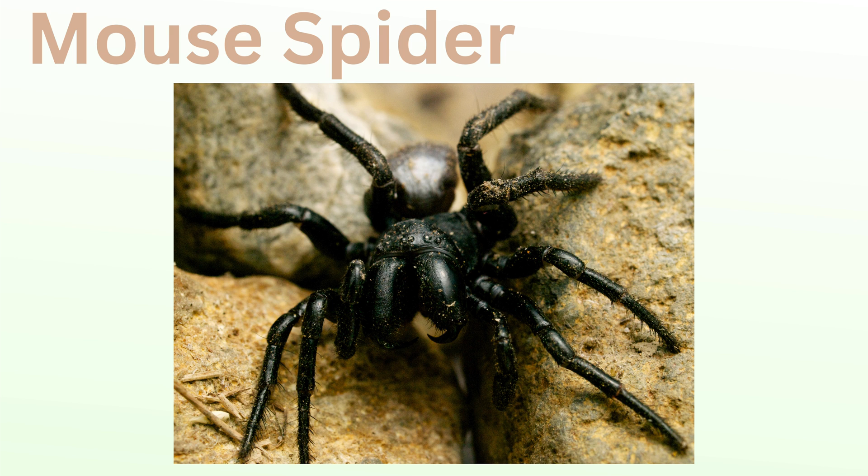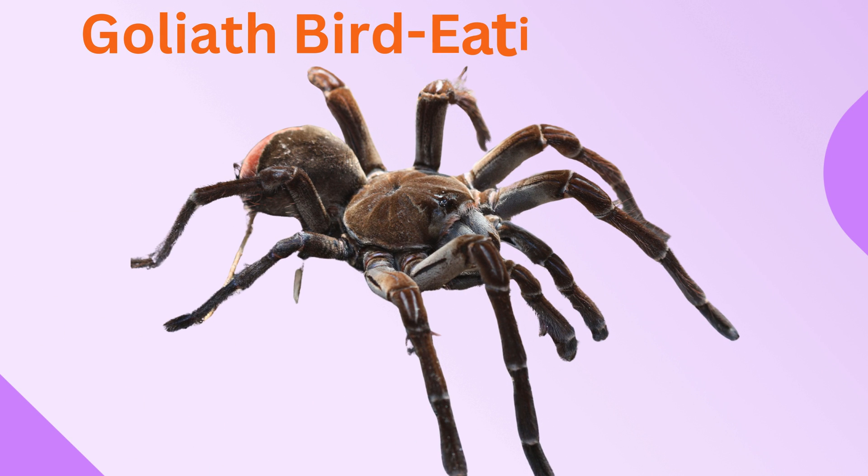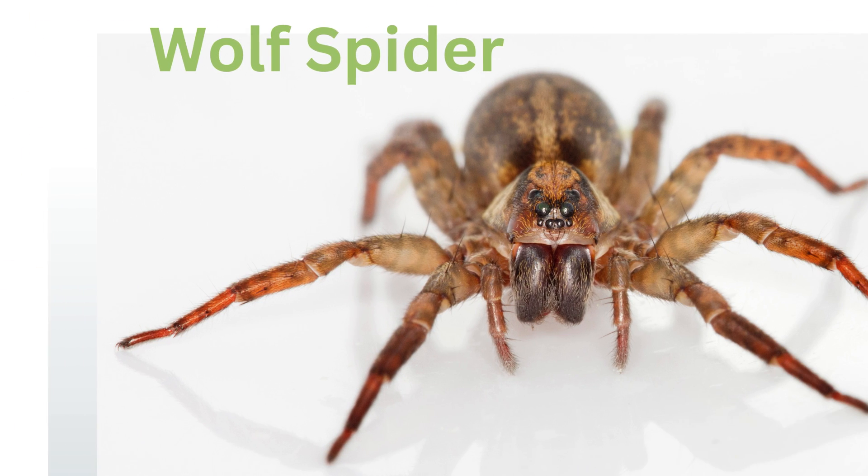Mouse spider: native to Australia, mouse spiders are named for their burrowing habits, not their prey. They have robust bodies and are venomous, though bites are rare. Goliath bird-eating spider: one of the largest spiders in the world, this tarantula is found in South America. Though its name suggests it eats birds, it mainly feeds on insects, small rodents, and amphibians.